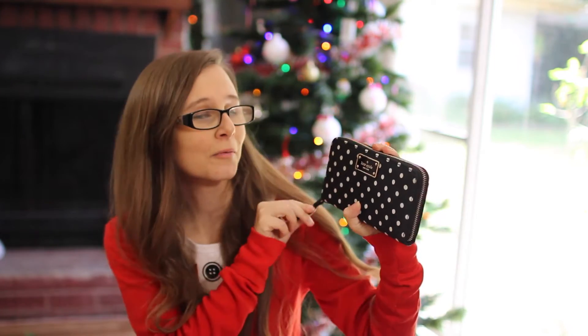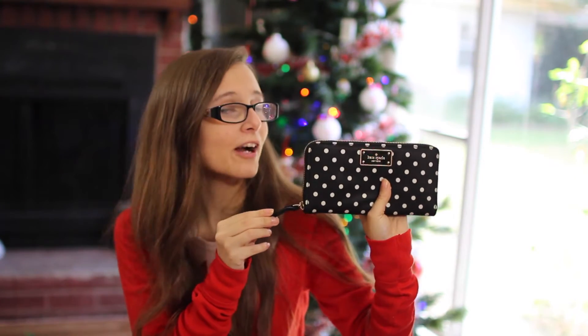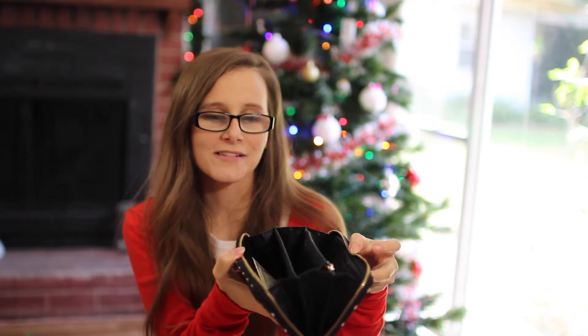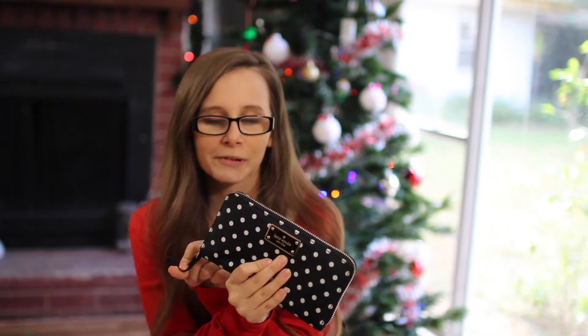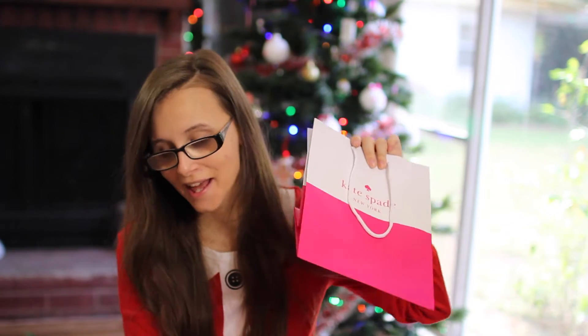One of my favorite favorite gifts is this beautiful Kate Spade wallet. I absolutely love the Kate Spade brand and my mom knows that, and I'm so happy and grateful for this wallet — I've been needing a new one desperately. We were in the store not too long ago and I just absolutely fell in love with it. It's polka dots, which makes it awesome. It's a really big-sized wallet, which is going to be great because I always have so much stuff in my wallet. I have a big purse so it'll be perfect, and I can even just take this to work sometimes. I'm so very grateful to my mom for that.